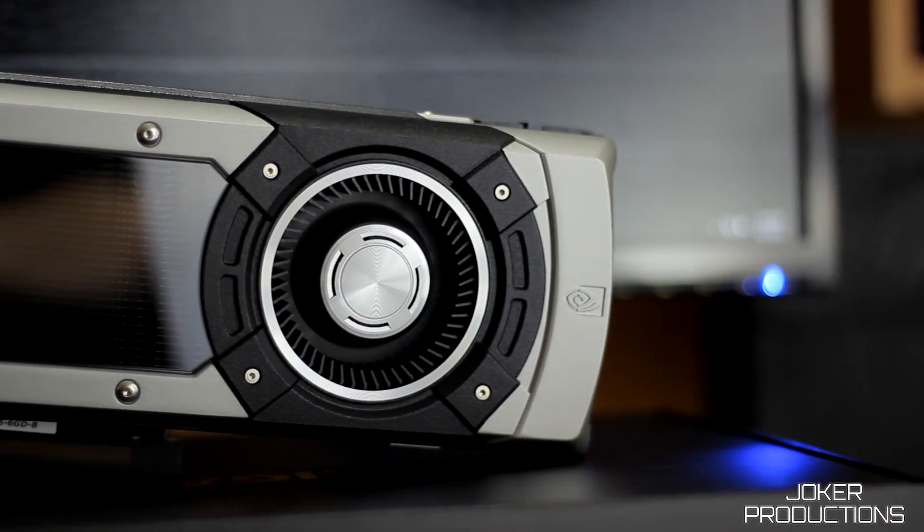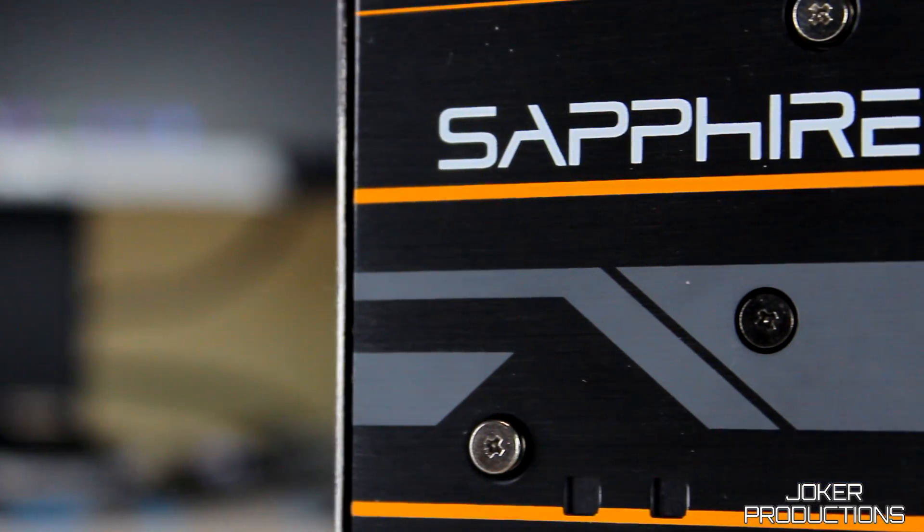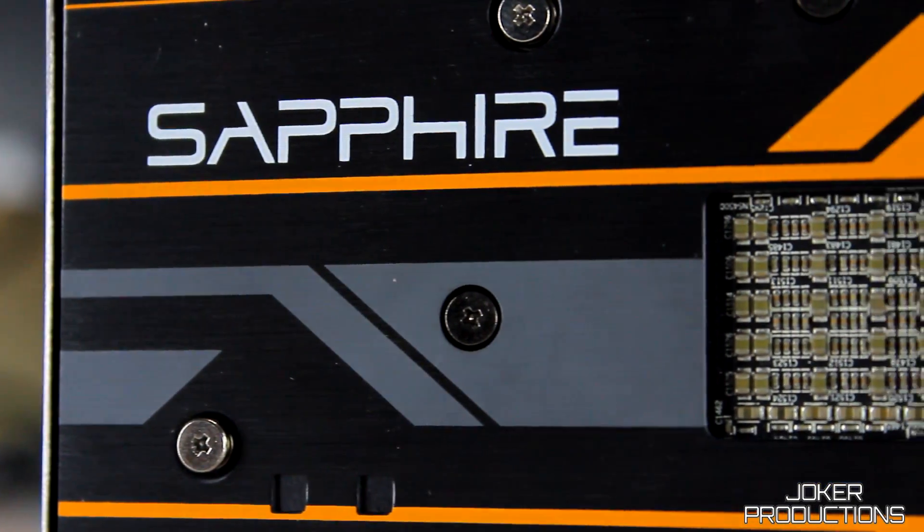Hey, what's up guys, Joker here. Today I wanted to bring you another GPU showdown. We're going to be taking a look at the GTX 980 versus the Sapphire Fury. If you remember, recently I did a dedicated review for the Sapphire Fury on the channel — if you didn't see that, I'm going to put a link to it down in the description below.